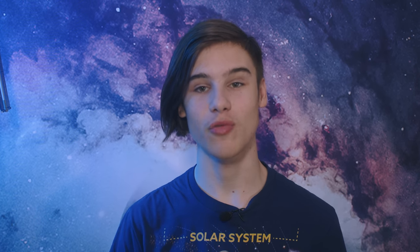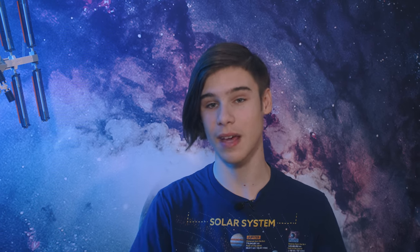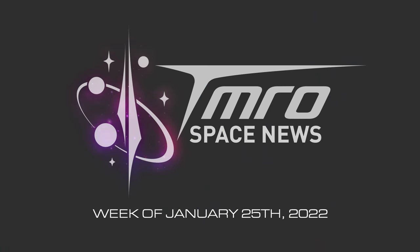Welcome, citizens of Earth, to this week's episode of The News. We've had some interesting developments down at Starbase: Raptor 2 has been spotted in testing, plans filed for a new Starship factory at the Kennedy Space Center, three different small-sat rocket tests, and a bit of space traffic activity. Stay tuned, as this is your episode of Tomorrow News for the week of January 25th, 2022.